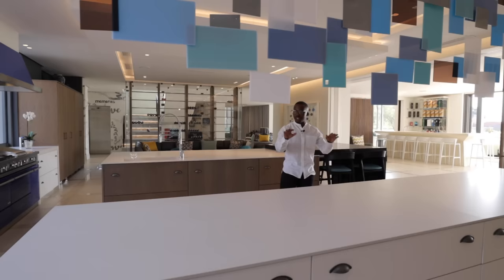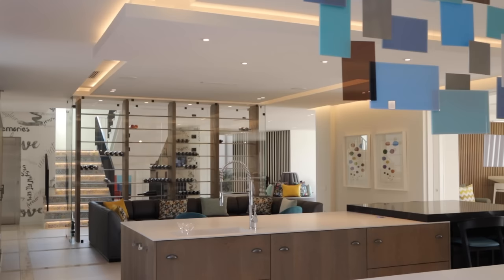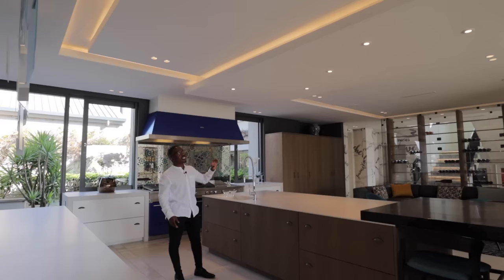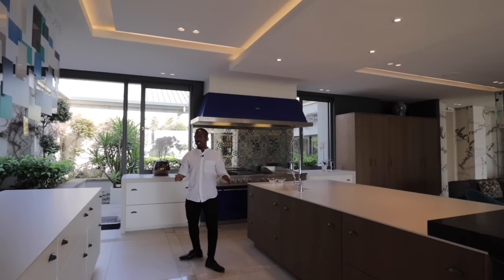Just pausing here and pointing you guys to this beautiful art installation with these turquoise and blue colors — it brings about a very playful nature to the space. I love that it almost sections off the private lounge area from the main kitchen, or the two gourmet kitchens in the space. Looking above us, you have built-in speaker built-ins throughout, recessed lighting, and LED lighting throughout the bulkheads, which very much increases that opulence and luxurious feel.